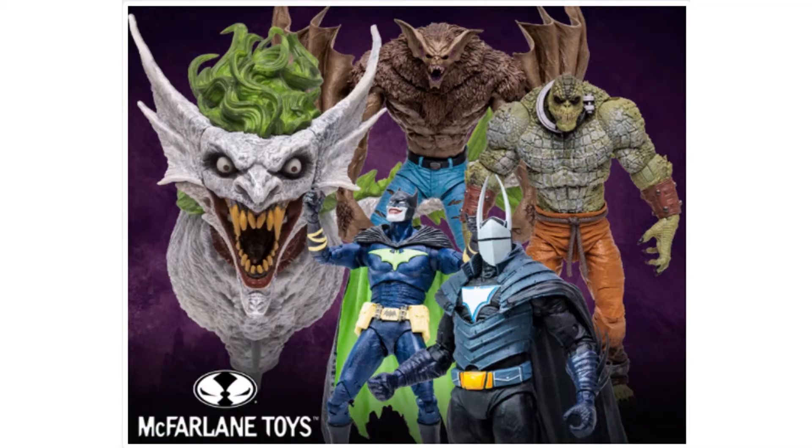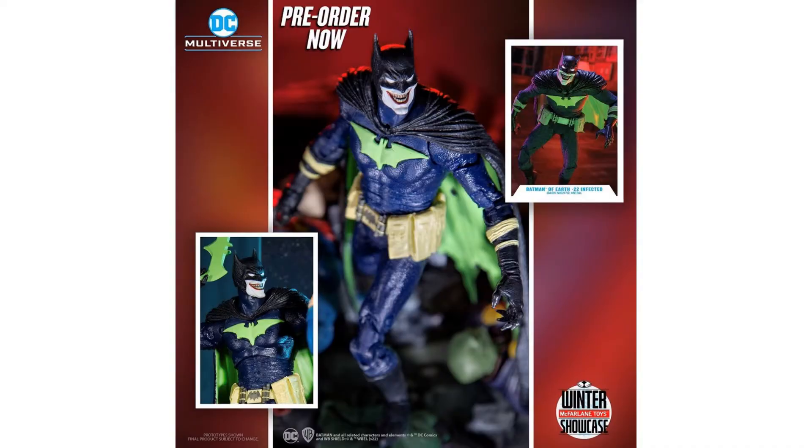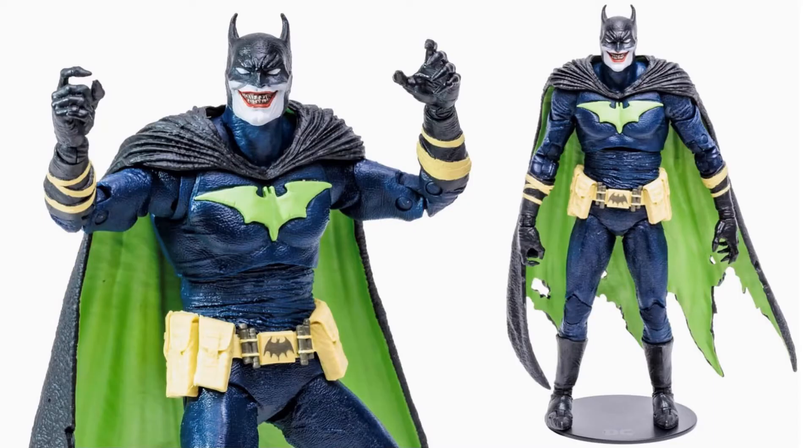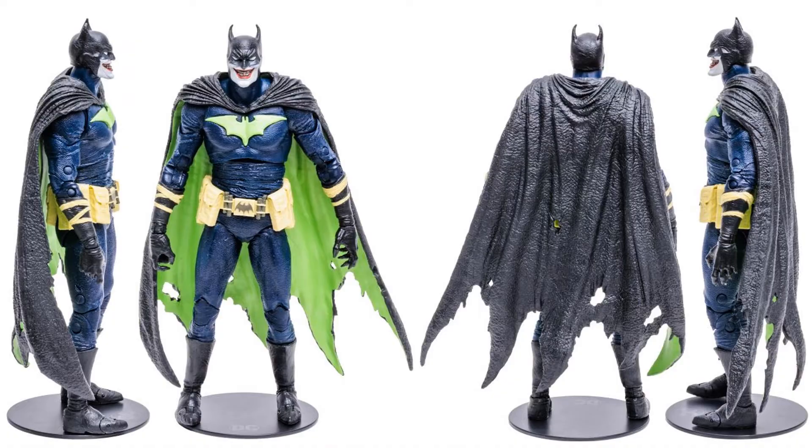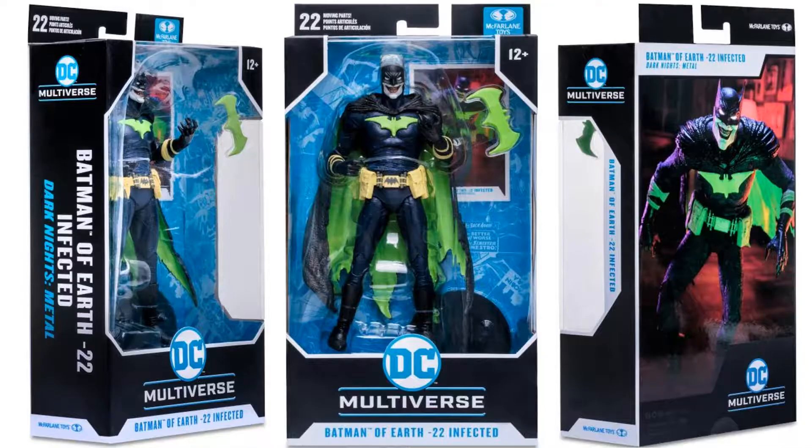First figure discussed is the Joker Who Laughs as Batman — the Infected Dark Knight's Metal Earth-22. You can see him on his stand with a big grin on his face, utility belt, tattered cape, a huge green batarang, the stand, and the card. Shown from all four angles and in package from all sides — Batman of Earth-22 Infected Dark Knight's Metal.